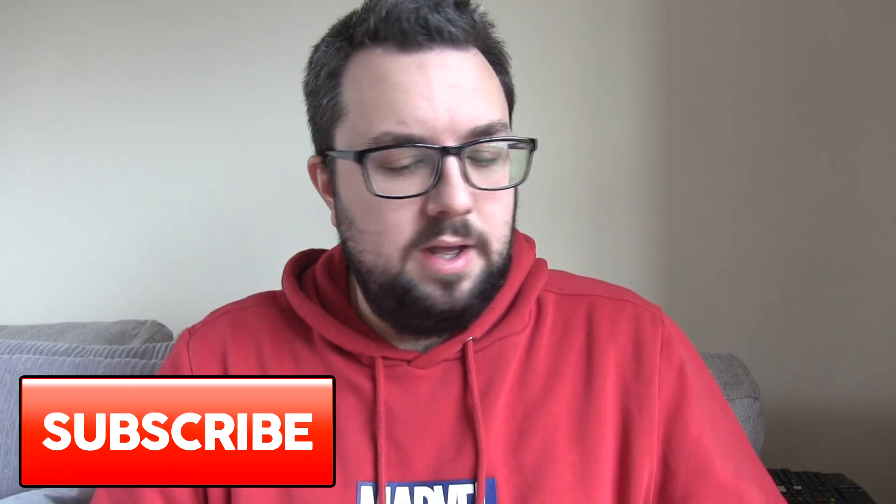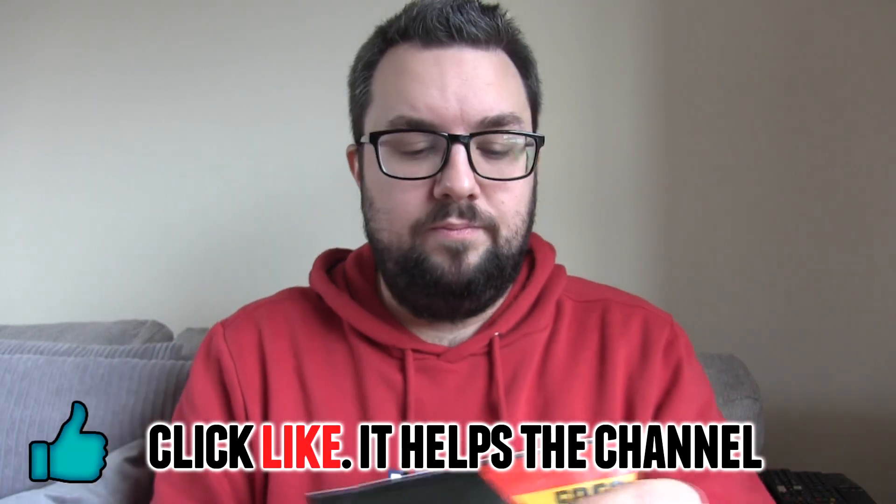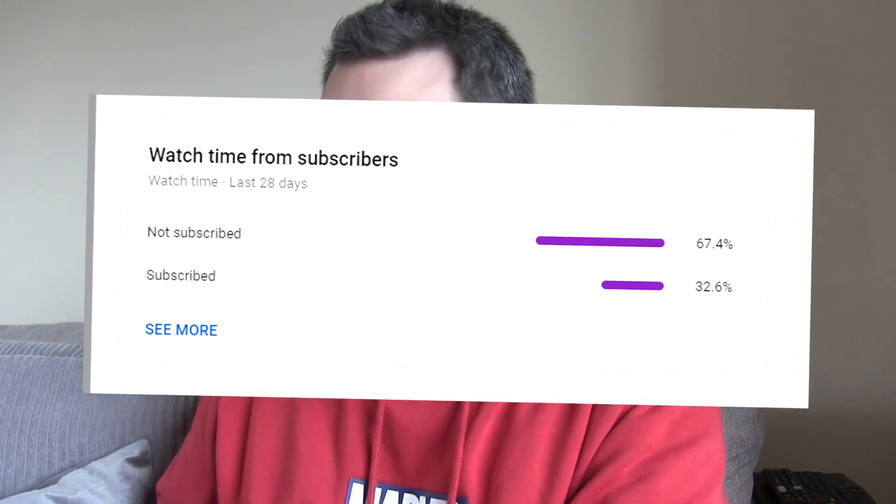So if you are new, please subscribe, get the bell on, like the video — that really helps us out. I think I'm actually going to upload that video on Sunday, so if you're watching this on Saturday, it's going up really soon. So many of you aren't subscribed, it's crazy.